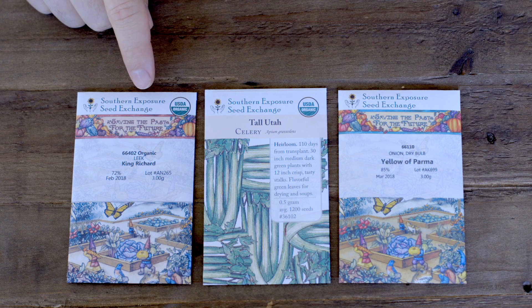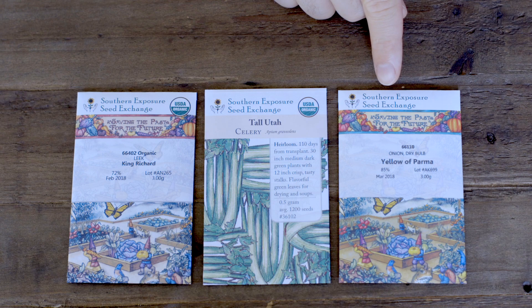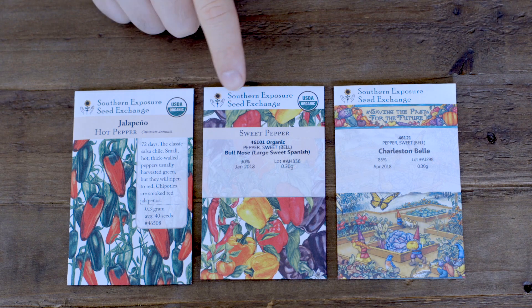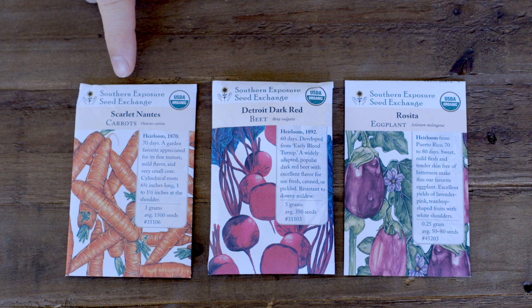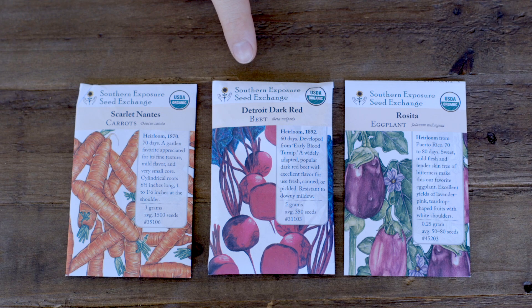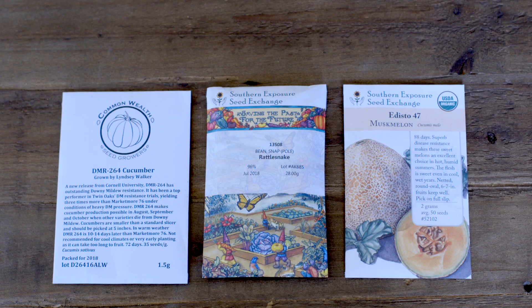The cruciferous vegetables we're growing are: green black broccoli, Catskill long island improved Brussels sprouts, and snowball self-blanching cauliflower. As companion plants in those beds, we'll have King Richard leeks, tall Utah celery, yellow parma onion, and garlic. For the pepper beds, bell peppers and jalapeños — I chose Bullnose, an improved variety for south Florida, and Charleston Bell. Their companions include scarlet nantes carrots, which are very sweet, Detroit dark red beets, and Rosita eggplant, which is a Puerto Rican variety.